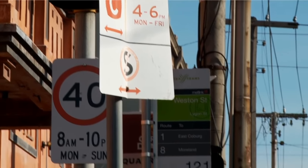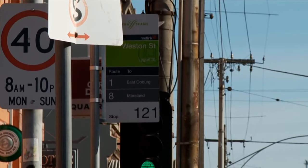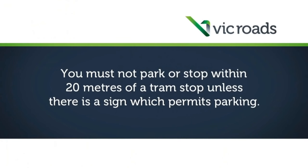Be aware of parking restrictions around tram stops. You must not park or stop within 20 metres of a tram stop unless there's a sign which permits parking.